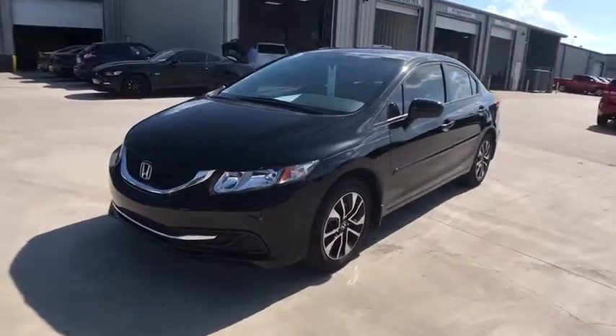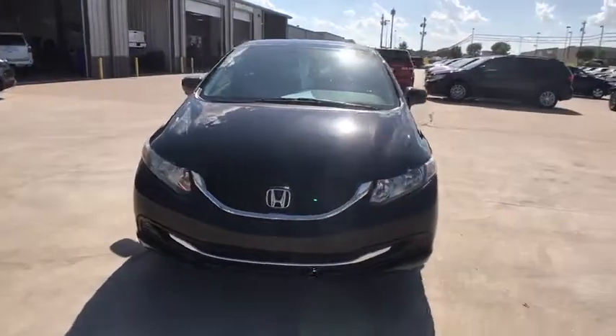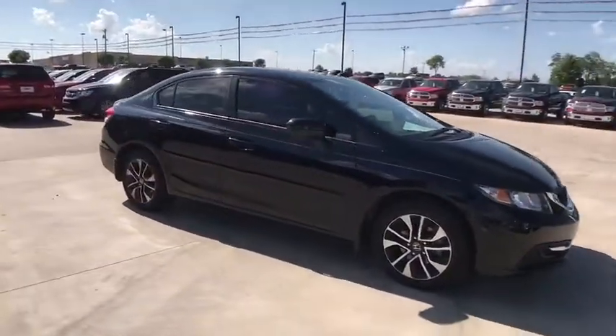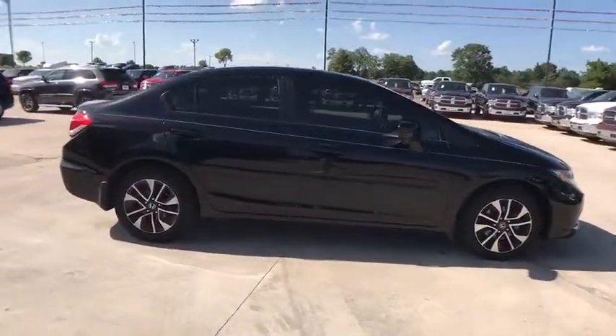The 2014 Honda Civic. Practical, awesome gas mileage, and incredibly reliable. This vehicle has less than 30,000 miles.